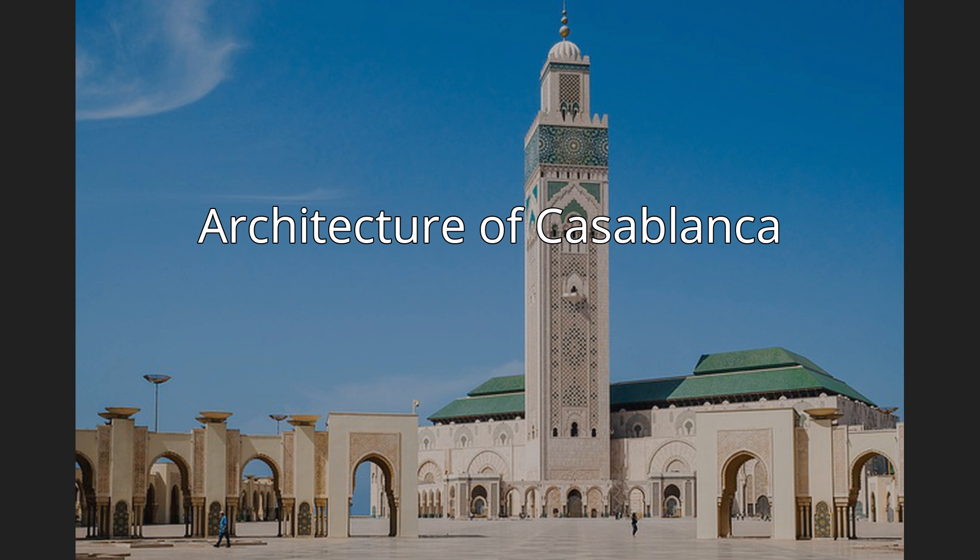The architecture of Casablanca is diverse and historically significant. Casablanca, Morocco's economic capital, has a rich urban history and is home to many notable buildings in a variety of styles.